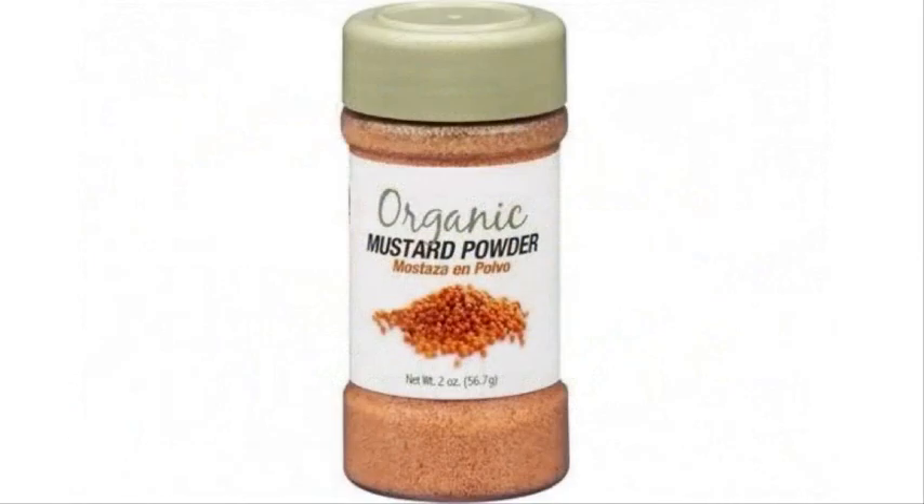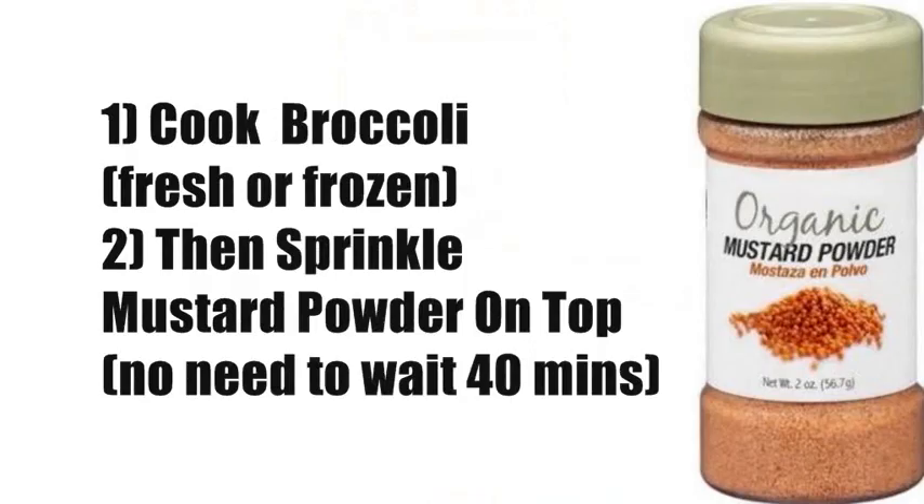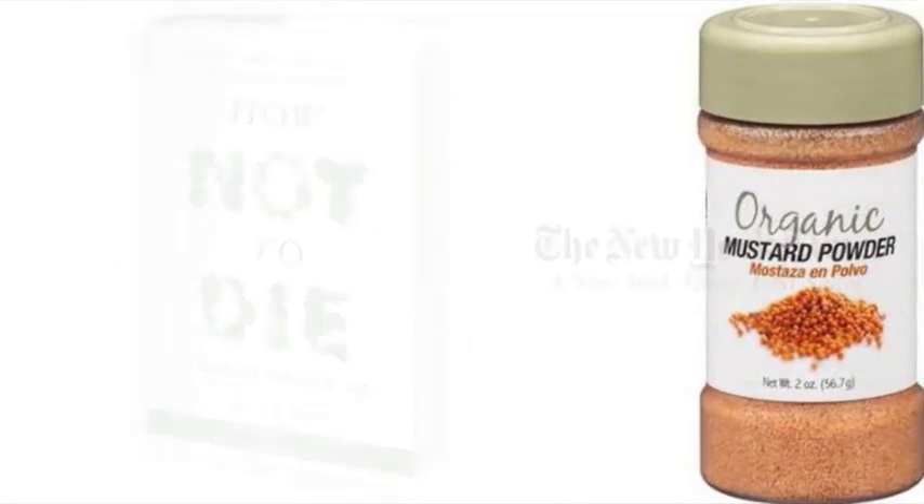However, if you sprinkle some mustard powder over cooked frozen broccoli, you can activate the sulforaphane. This is because the enzyme needed for sulforaphane is also contained in mustard powder. With this mustard powder hack, you don't even have to wait the 40 minutes — you can sprinkle it straight onto cooked broccoli.